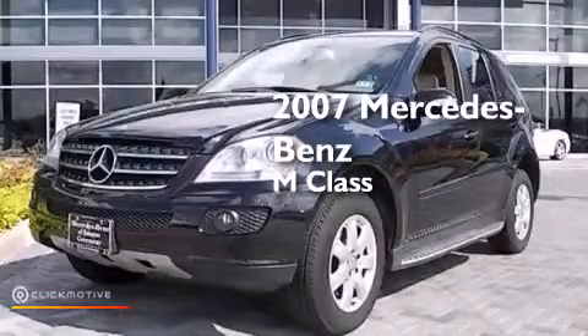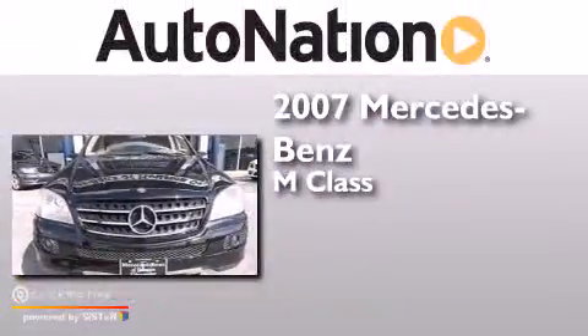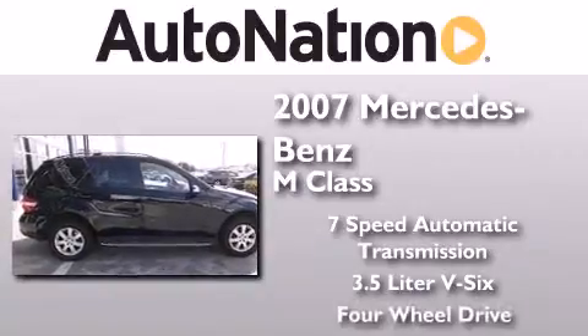This is a 2007 Mercedes-Benz M-Class. This crossover has a 7-speed automatic transmission, a 3.5-liter V6, and 4-wheel drive.